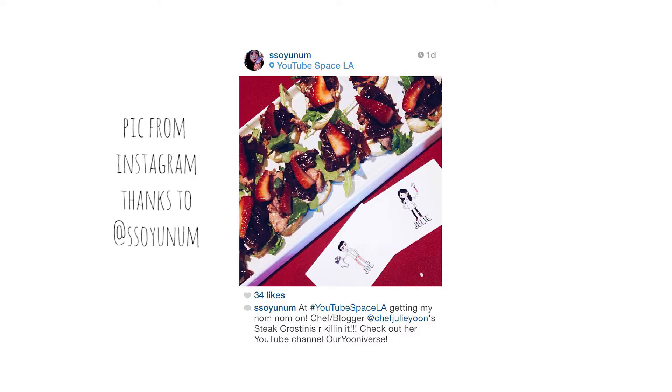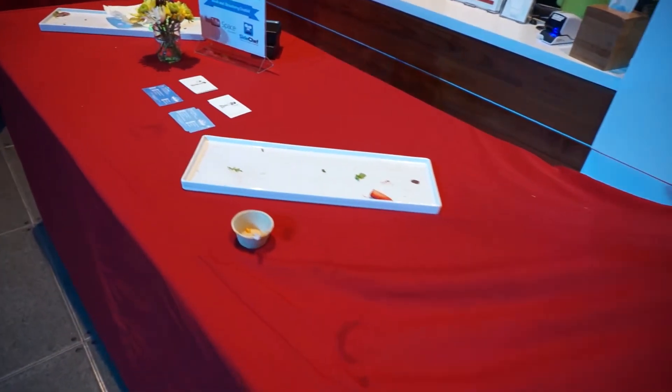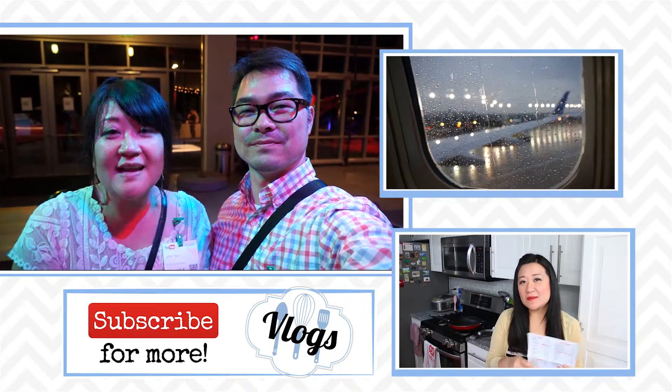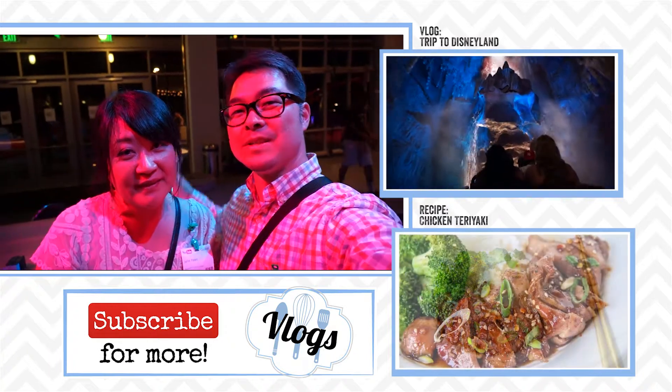That's it for our experience — our very first experience at YouTube Space LA, our first YouTube event in California. It was a lot of fun, very hectic. I was sweating, but it was all worth it. We got to meet amazing people, networked, handed out cards, and people loved the food — they gobbled it up in five minutes flat. Thanks to SideChef, thanks to YouTube LA, and thanks to all the vloggers and YouTubers we met here. Remember to like and leave a comment below. Thanks for watching and subscribing — we'll see you next time!